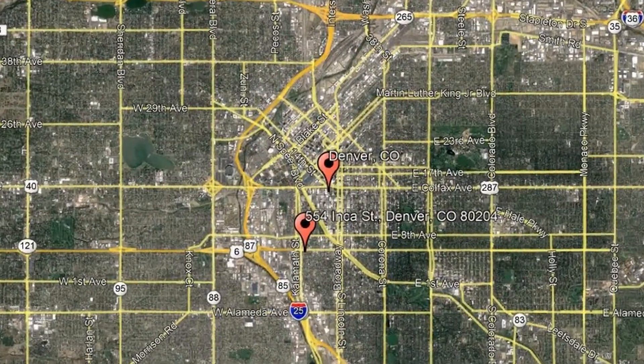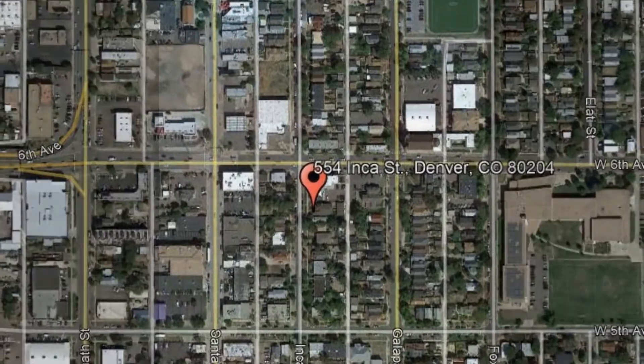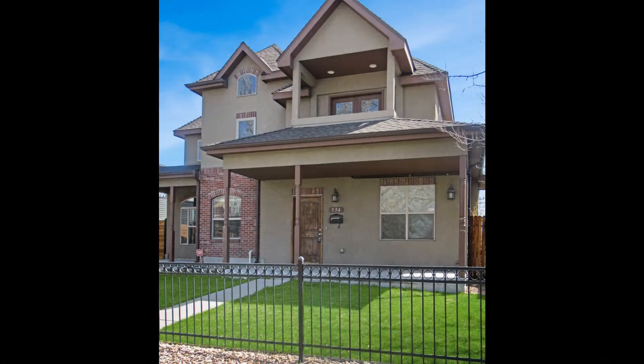Here are photos of an available rental property. Make it yours today. 554 Inca Street, Denver, Colorado. This immaculate property could be what you're looking for.